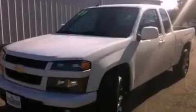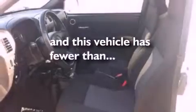12-volt power outlets, dusk-sensing headlights, air conditioning. And this vehicle has less than 23,000 miles.